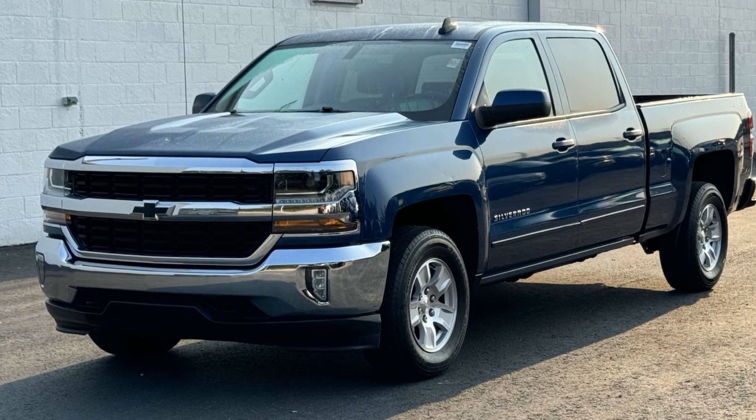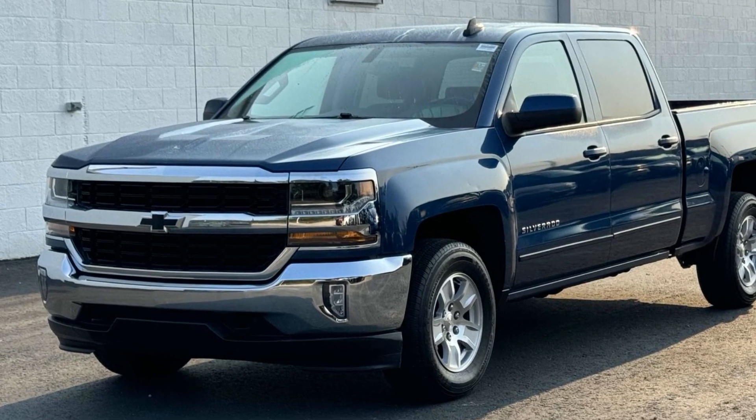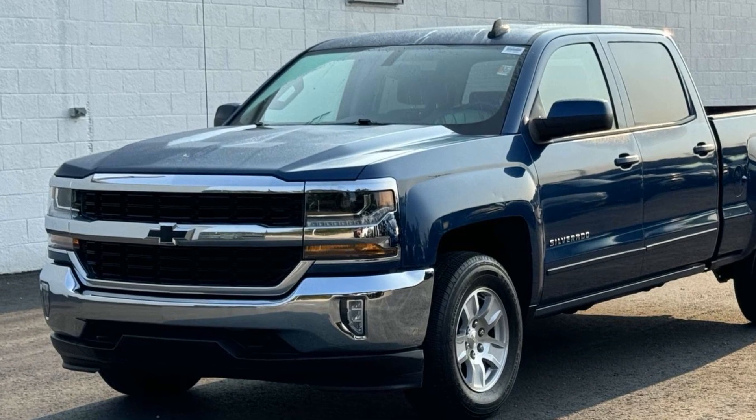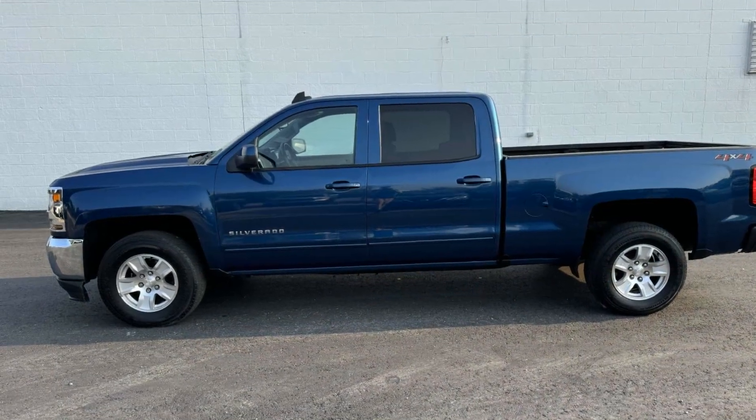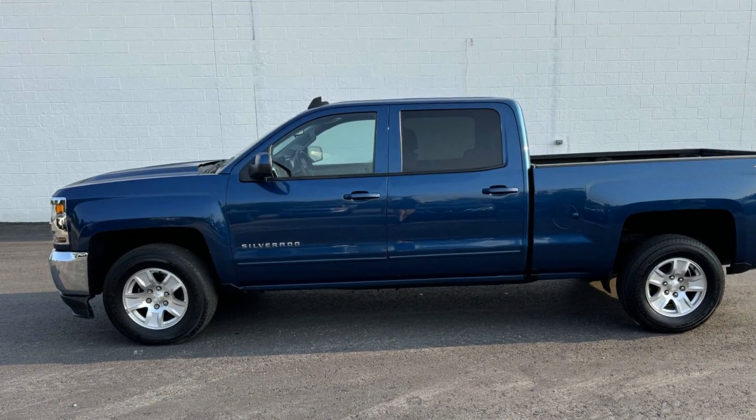2018 Chevrolet Silverado 1500. This pickup truck offers two full rows of seating for premium comfort. Additionally, you'll be more than pleased with extra features like these.